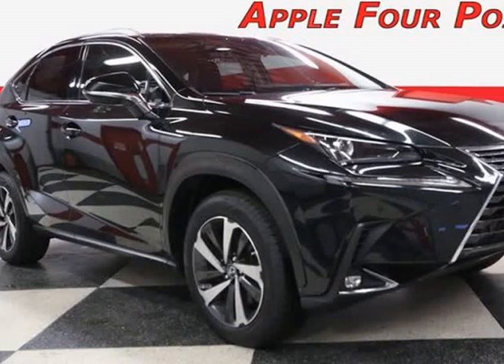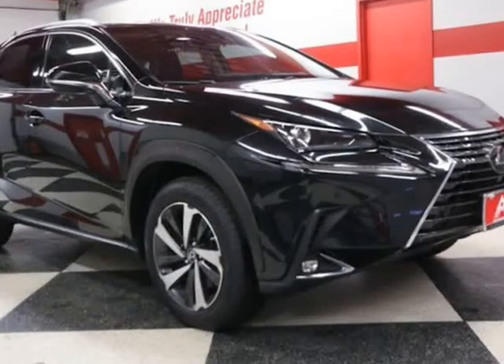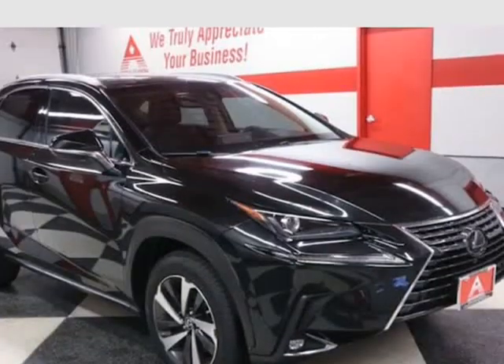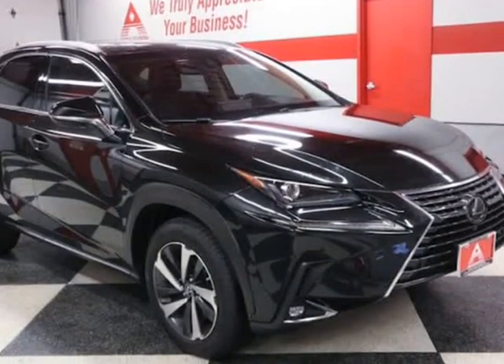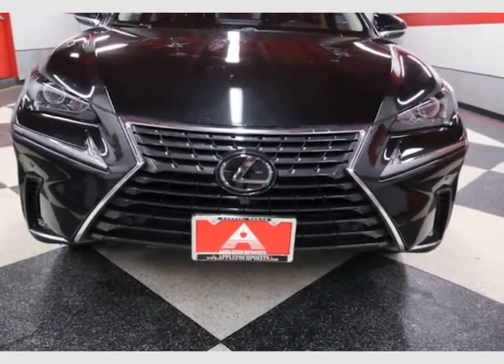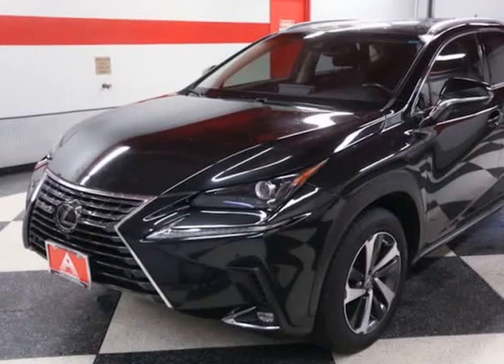This 2018 Lexus NX is brought to you by Apple 4 Points. Inquire about our easy one-step live-feed walk-around of this one-owner clean Carfax Lexus NX 300. 512-335-8000.